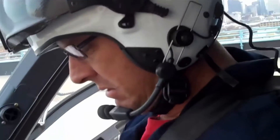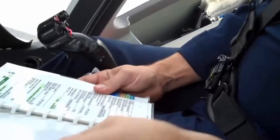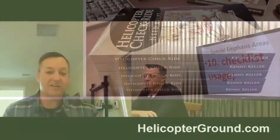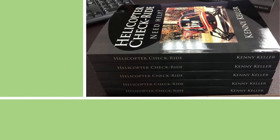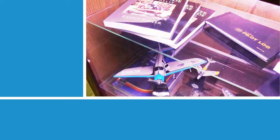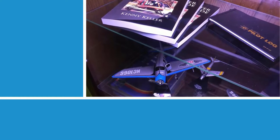You could miss something without checking your checklist that could be broken or something that could make the helicopter unworthy. So using the checklist, and sometimes it gets redundant when you continue to use the checklist from front to back.